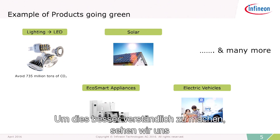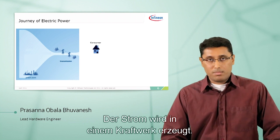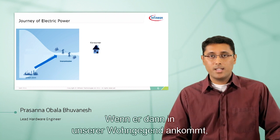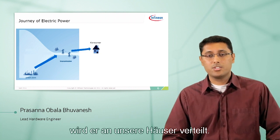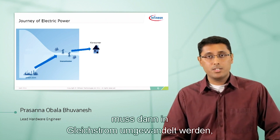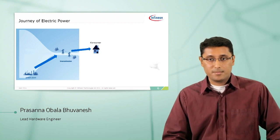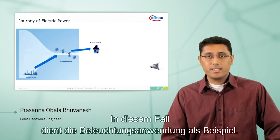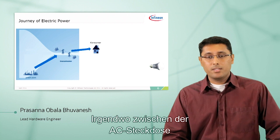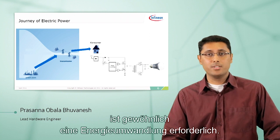To understand this a little more, let's go into the journey of electric power. Power is generated at a power plant, gets transmitted through transmission lines over long distances. Once it reaches our neighborhood, it gets distributed to our houses. It comes in the form of AC, which then needs to be converted into DC power, which is applicable and usable to the final device. So anywhere between the AC outlet and the DC needs of the final application, there's usually a power conversion that's needed.